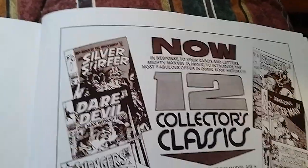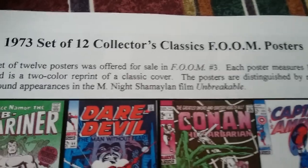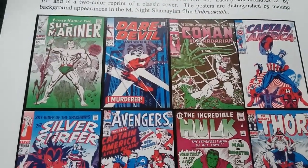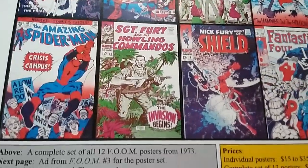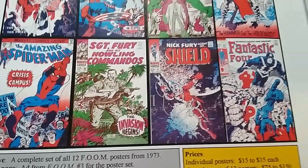Make this a real quick video. If you had a copy of FOOM magazine back around 1973, there was a set of 12 collectors' classic FOOM posters, and they included the Submariner, Daredevil, Conan, Captain America, Silver Surfer, Avengers, Hulk, Thor, Amazing Spider-Man, Sgt. Fury, S.H.I.E.L.D., and the Fantastic Four.